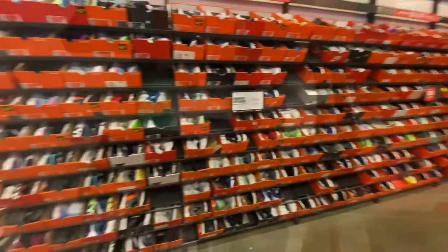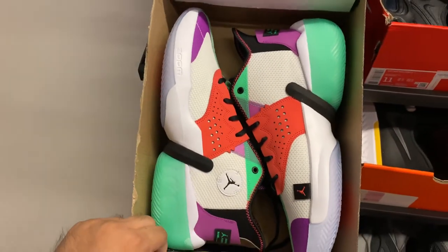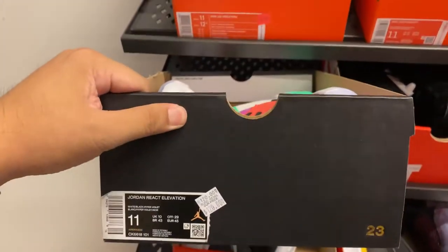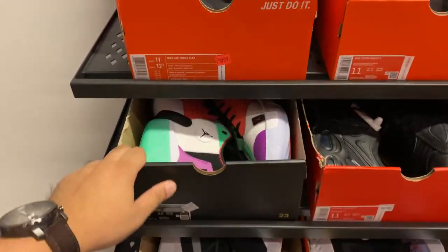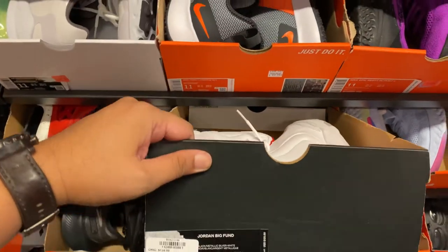Going down in size, we have these Jordan React Elevate in this colorway - looks like retail price minus 30%. It almost looks like a Jordan 3 from a distance.